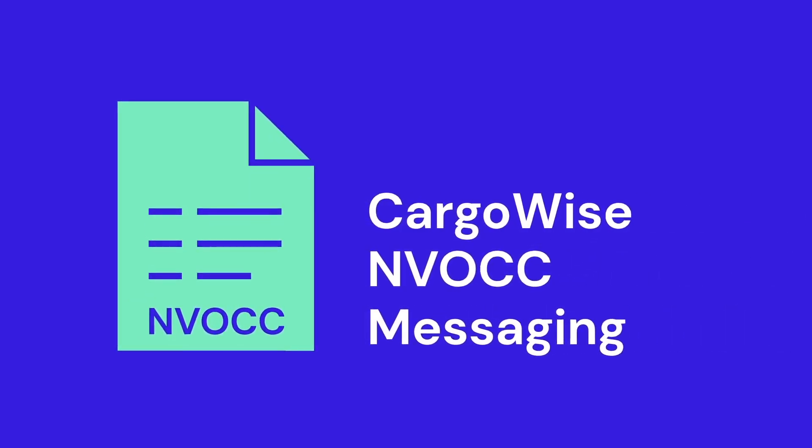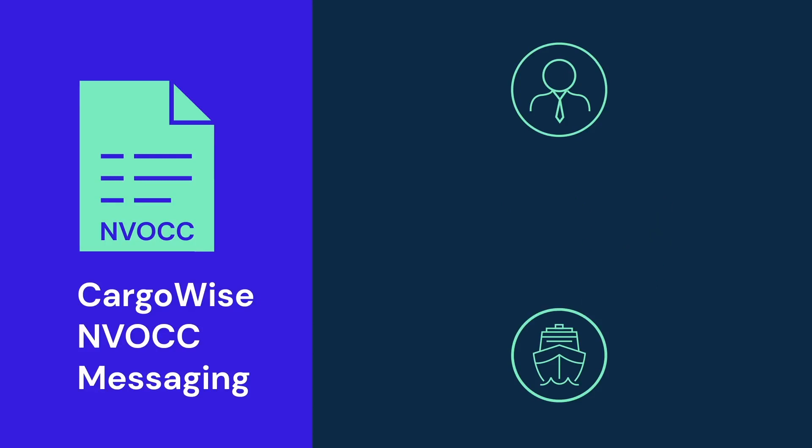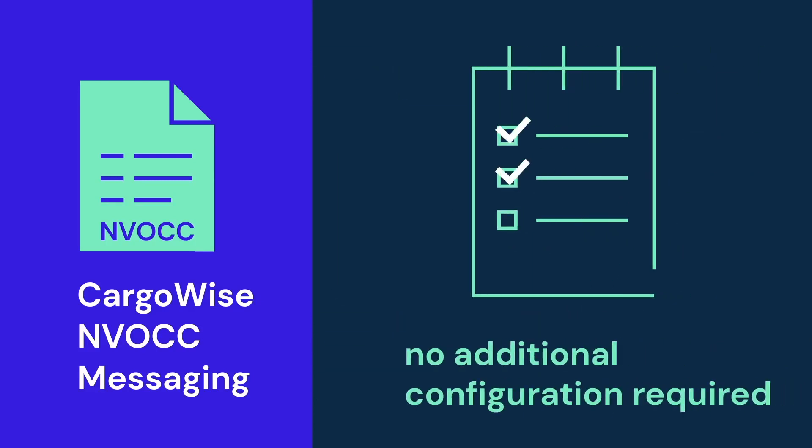Cargowise NVOCC messaging allows NVOCCs to receive and process electronic booking requests and shipping instructions from other Cargowise users directly from their own Cargowise system, without the need for any mapping or extra configuration from either side.